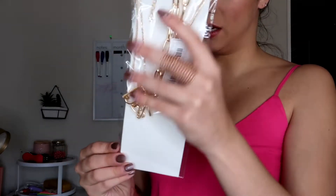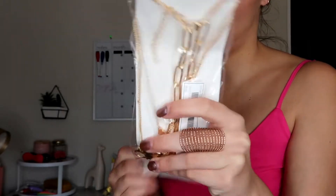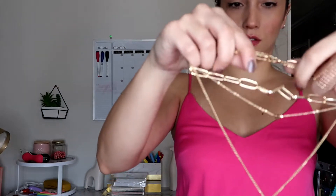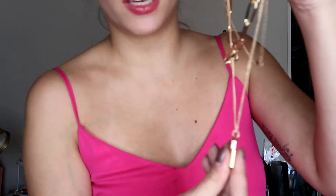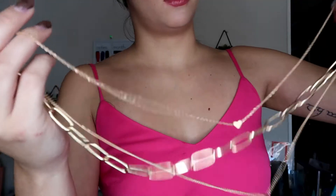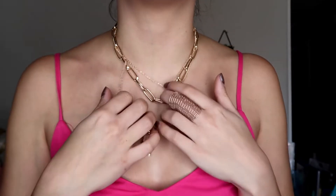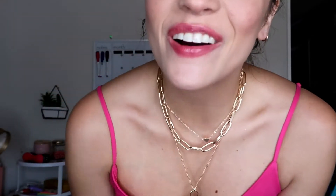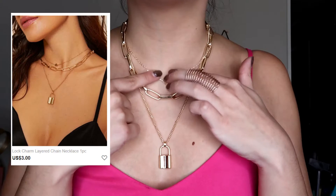Next one I'm going to try on is this chunky chain with a lock. Oh, it's a heavy one. This one has lots of layers but it's nice and thick, like heavy — it feels good. There's a little dainty heart. It feels really nice. How cute is this? I am in love with this. It's nice and like a heavy material with a little dainty heart.